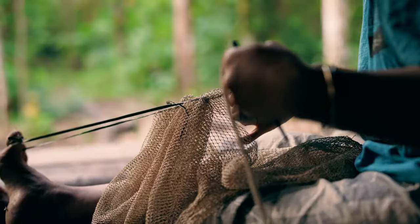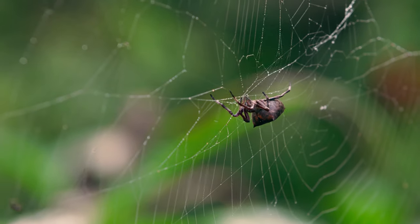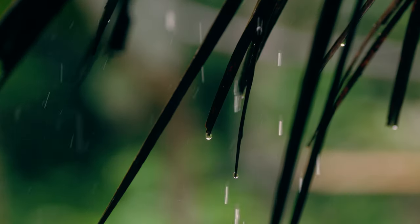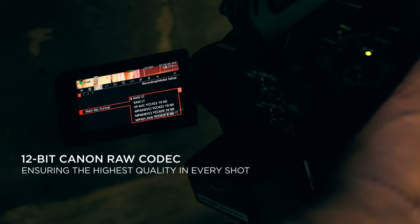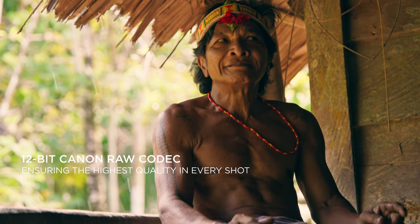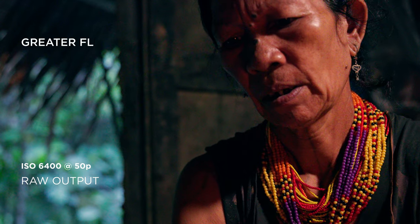The C70 has been a real workhorse for this project. You get amazing cinema quality with no compromises. The Canon RAW per-bit codec is the best way to benefit from the sensor's fantastic dynamic range, even in low light.